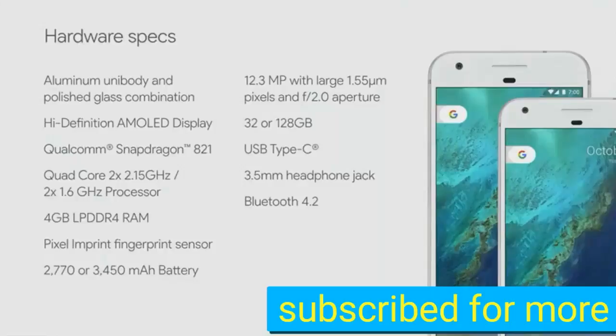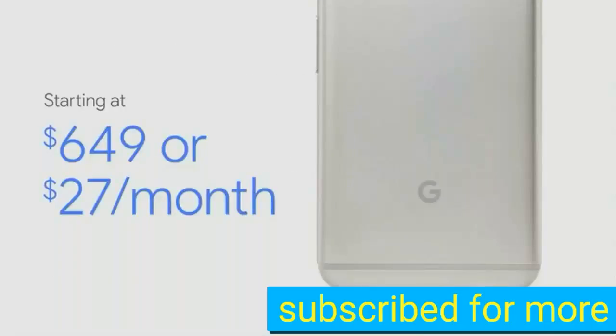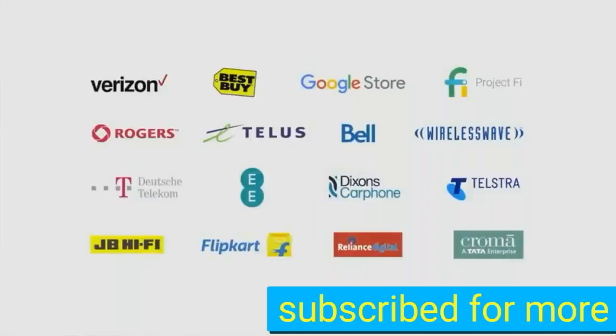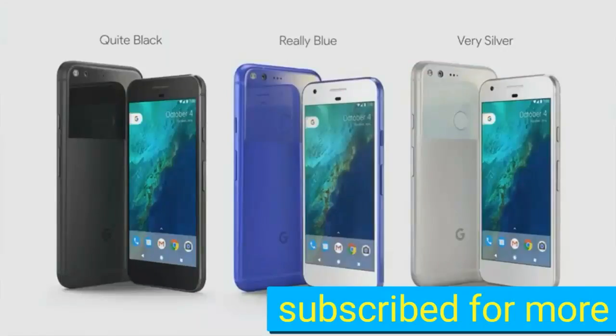It starts at $649 US dollars or $27 per month. You can order it in the US, Australia, Canada, Germany, and the UK from October 4th, and in India and Asia pre-orders start on October 13th. You can buy this smartphone on the Google Store, Flipkart, Bell, Reliance Digital Store, Verizon, and many other retailers.